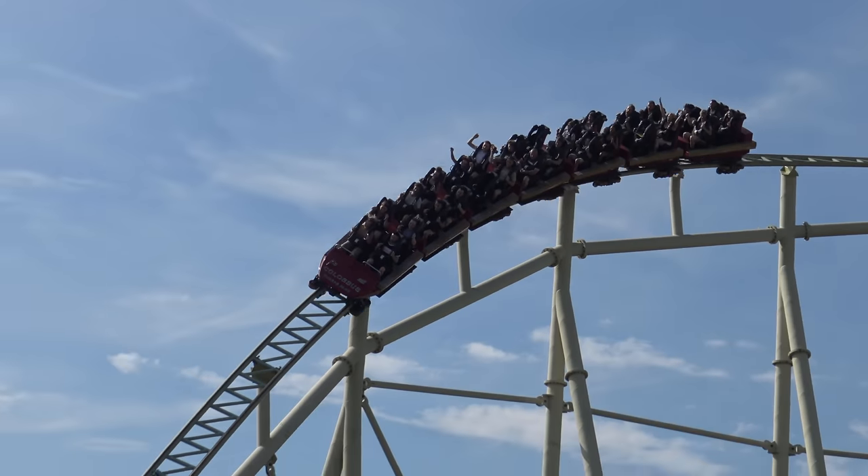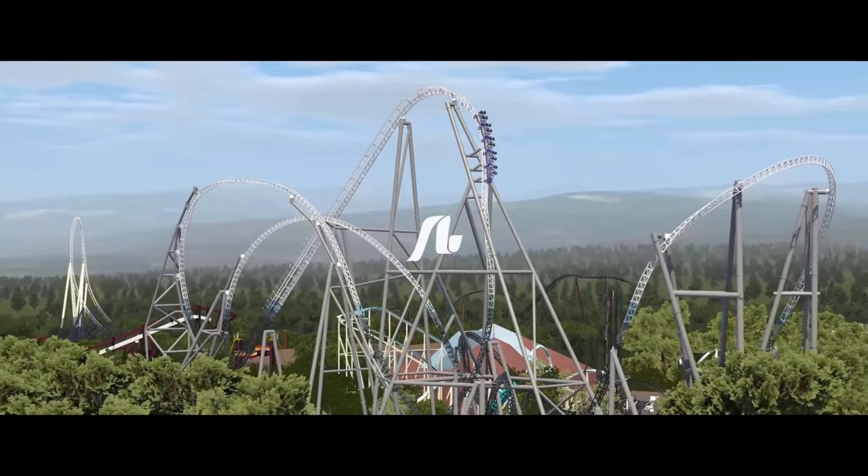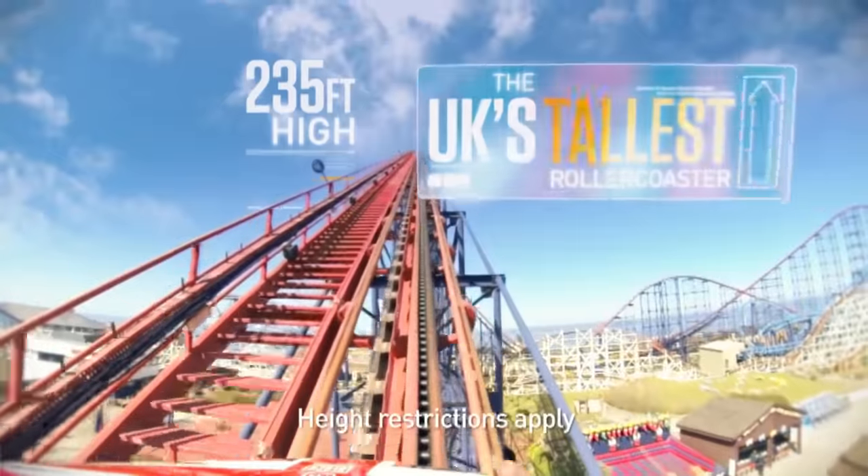That was my exact reaction to Thorpe Park dropping plans for a 236-foot hypercoaster. What is happening? I can tell you what's happening — Thorpe Park have announced they're going to build the UK's tallest roller coaster, yes, bigger than the Big One. Not so big now, are you, you little black puddley and red steel speck.